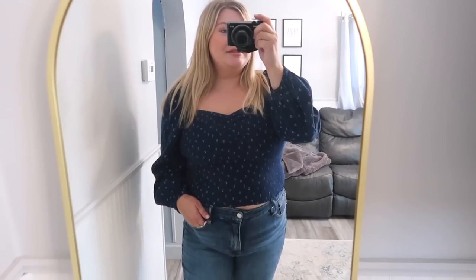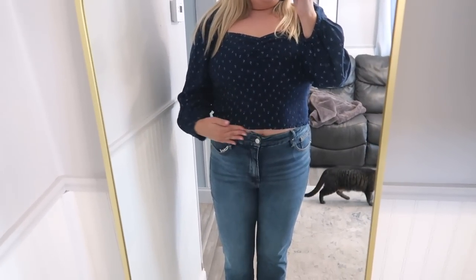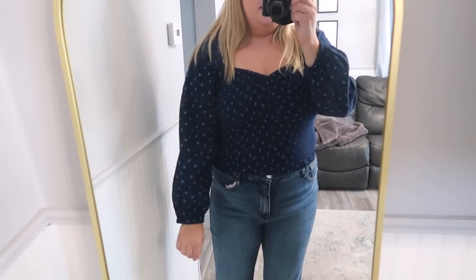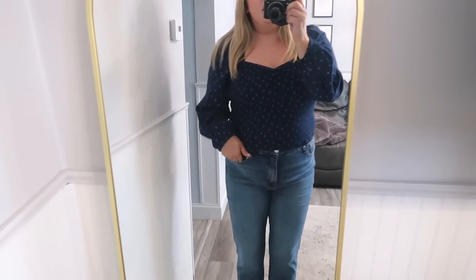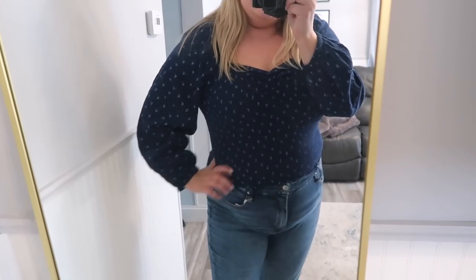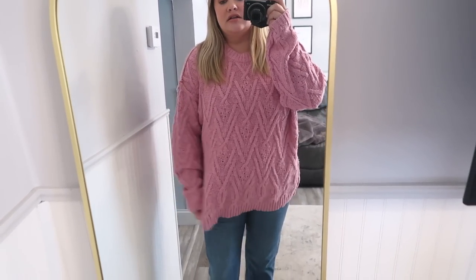I'm so surprised this Madewell top is still in stock, I think in all sizes. It is a little more cropped so you can show a little tummy — it does pull down and you can size up for more room. It's smocked so it runs a little more fitted up top, but has great stretch and a relaxed sleeve. I did my regular size large. This one is $59.99 — a little more expensive, but Madewell has pretty good quality. I'm just surprised it hasn't sold out yet.